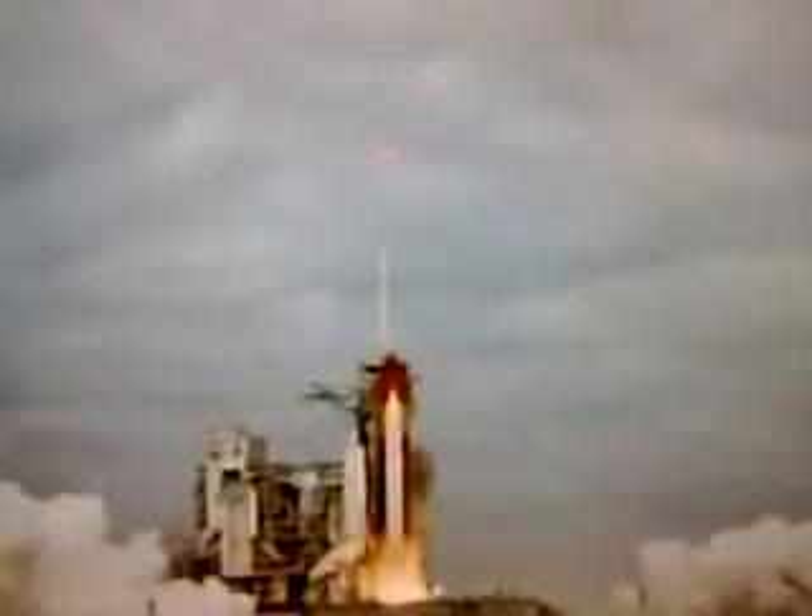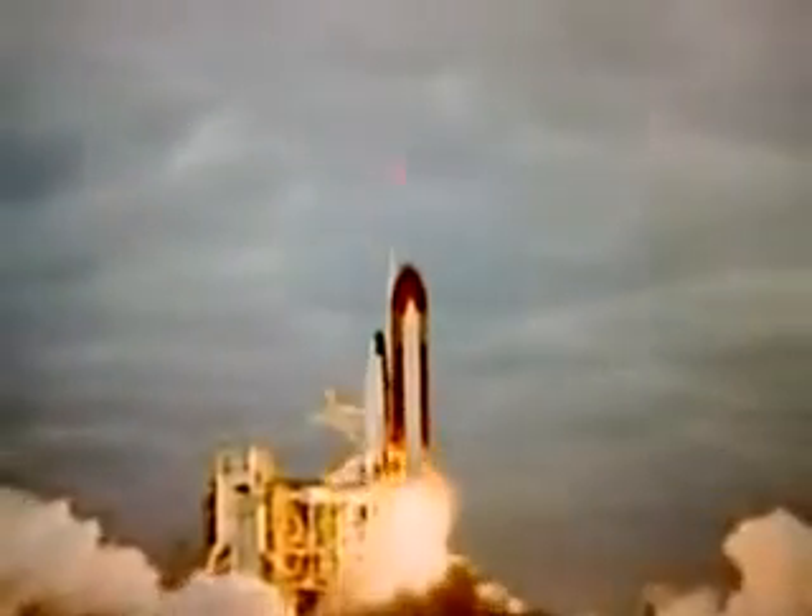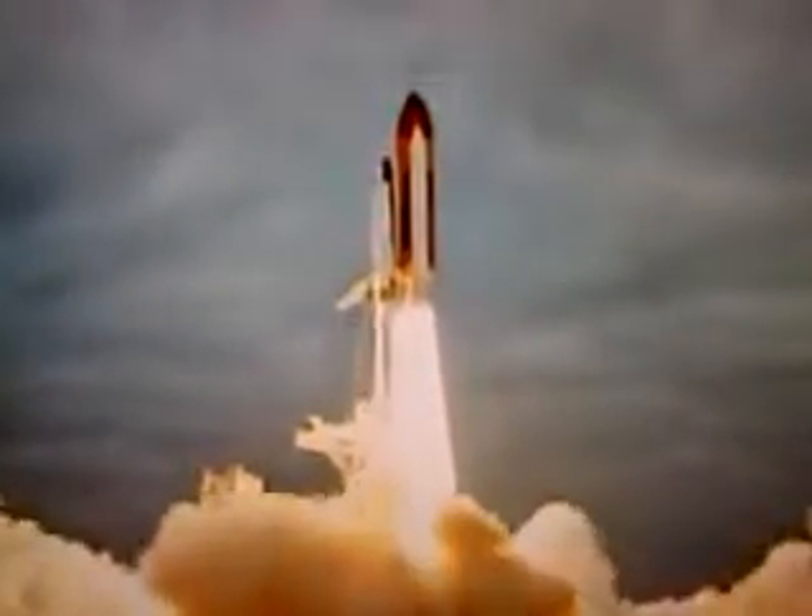Four, two, three, two, one, zero, and liftoff for the final launch of Endeavour, expanding our knowledge, expanding our lives in space.